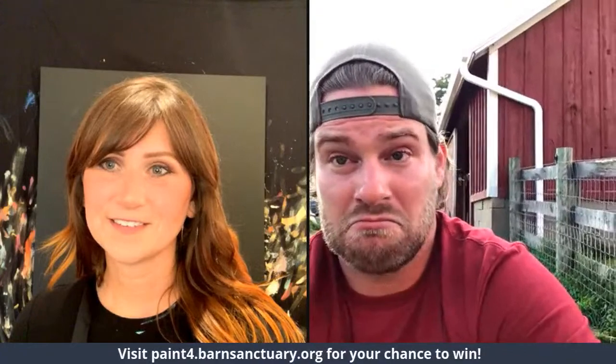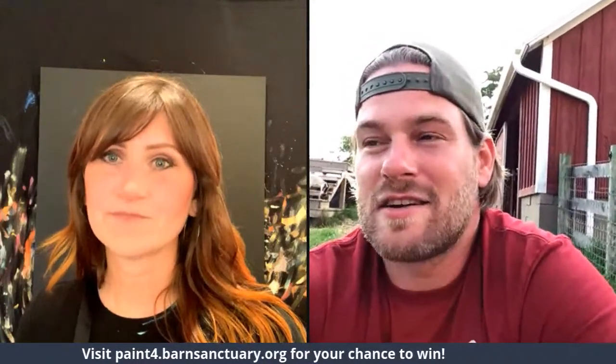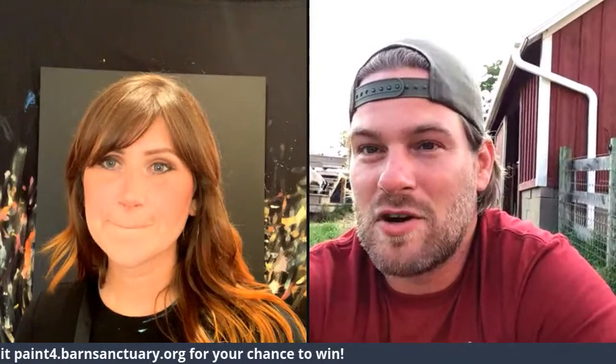Does anyone have any idea who she's going to paint? I'd love to hear some guesses! All donations go towards the animals here at the sanctuary. This is part of our online auction we've been running the last couple of days — it's our second annual auction for the animals.